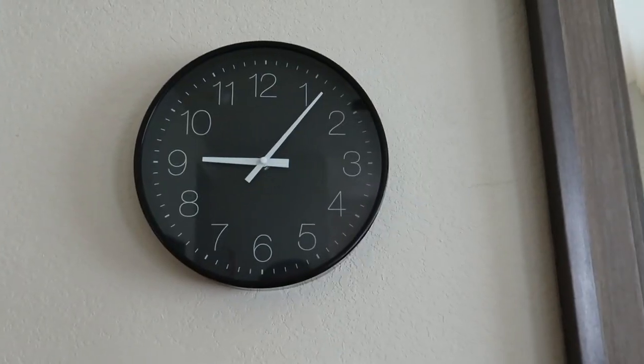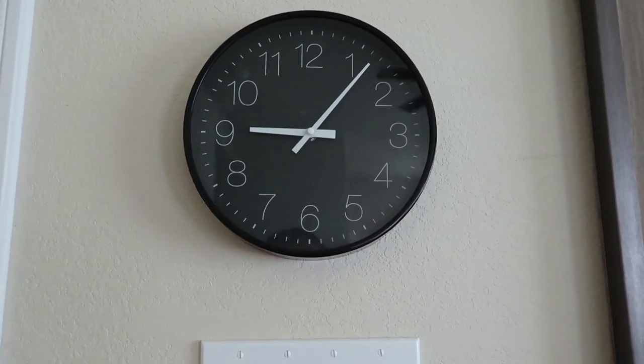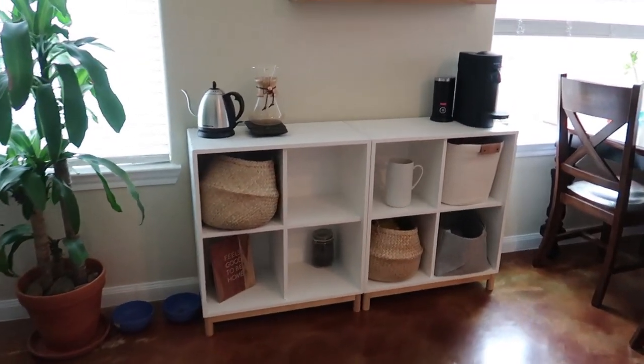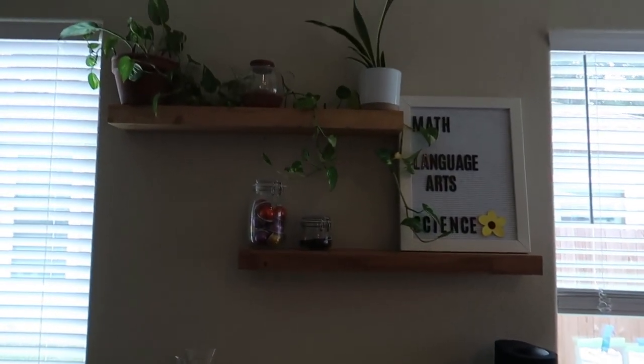It was like $60, which is not expensive for a big mirror like that. I highly recommend looking for them at Hobby Lobby — they usually have really good sales — and definitely Marshalls and TJ Maxx. Those are great places to look for any kind of furniture. Then we have this little clock; super cute, I love it. And moving on to one of my favorite parts of my house: my coffee bar.